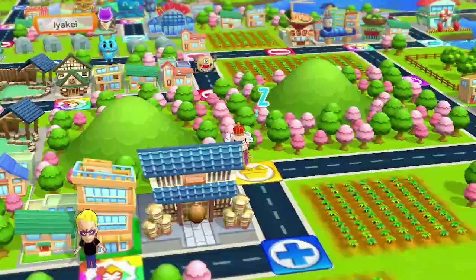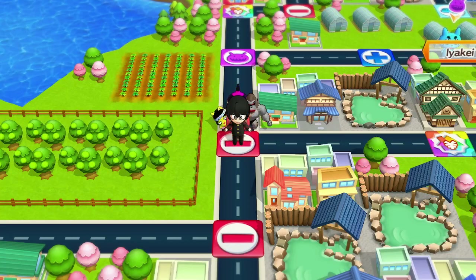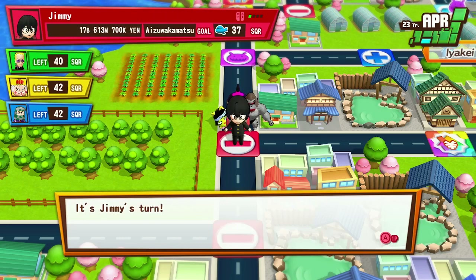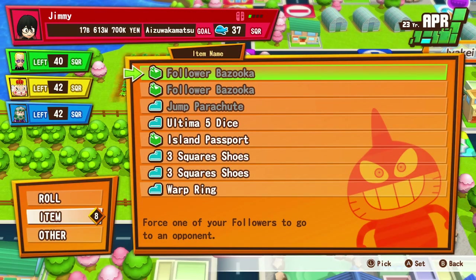Star Wars Galaxy's Edge: Rise of the Resistance, Millennium Falcon Smugglers Run. Dining options are Docking Bay Seven Food and Cargo, Oga's Cantina, Ronto Roasters, and the Milk Stand.